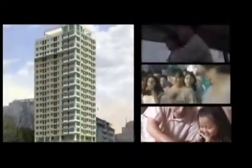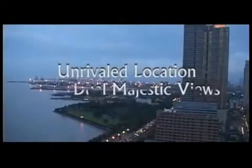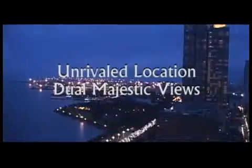Eton Bay Park Manila is a unique residential high-rise building designed to enhance the quality of your lifestyle. Eton Bay Park Manila offers the advantages of an unrivaled location — a unique dual-majestic view of Manila Bay and Rizal Park, and convenient move-in-ready designed residential units.